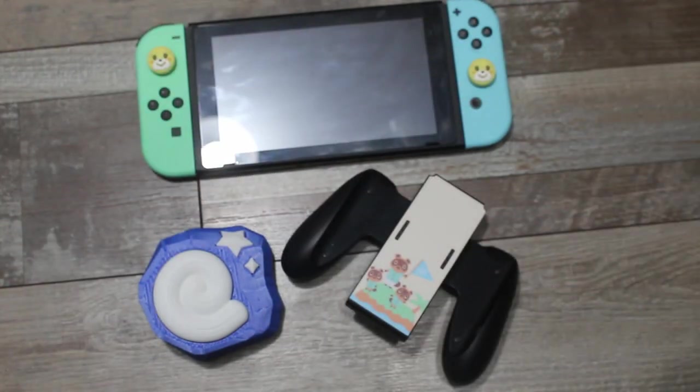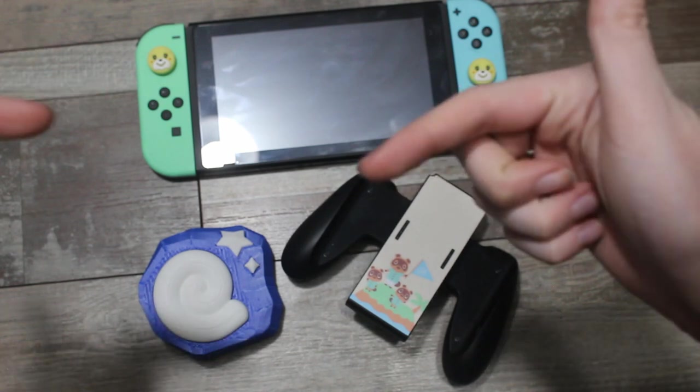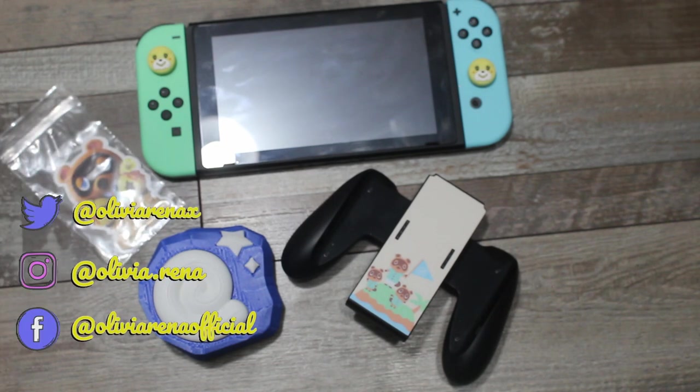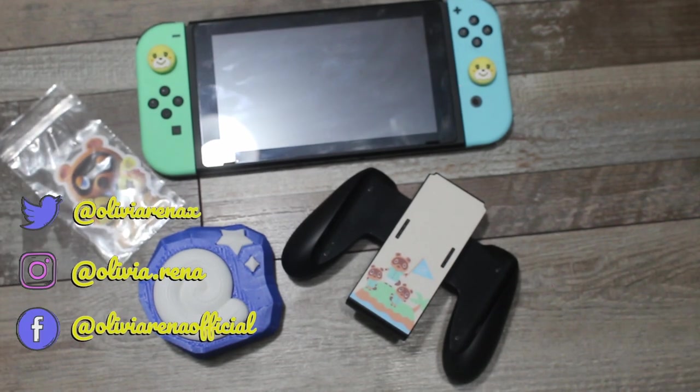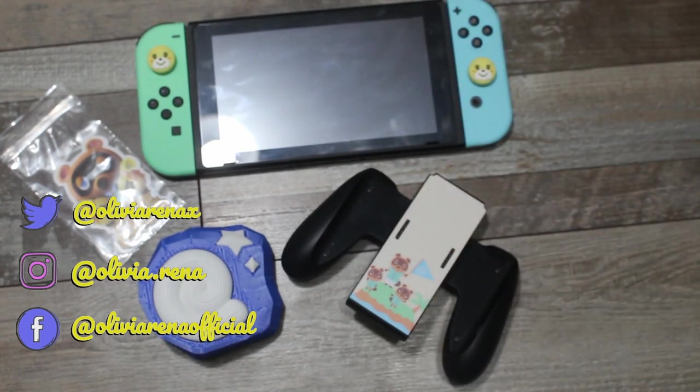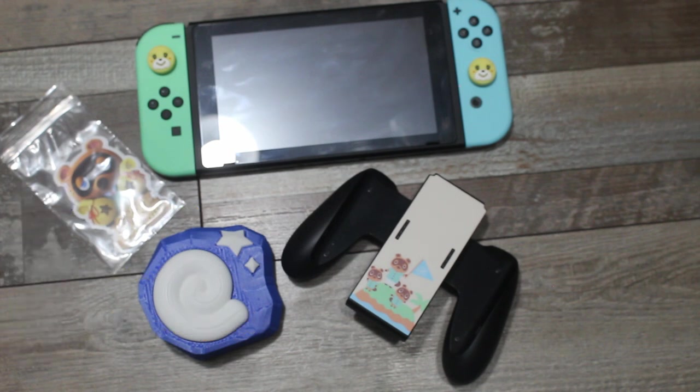All right guys, that is all I have for you in this little Nintendo Switch Animal Crossing accessory video. Let me know in the comments down below what your favorite accessory was that I picked up — don't forget the awesome stickers! If you've picked up any new Nintendo Switch games, let me know what you've been playing and enjoying recently. Maybe I'll find some other games to indulge in. Until then, please continue to stay safe. I'll see you guys again very soon. Peace out, Girl Scouts.